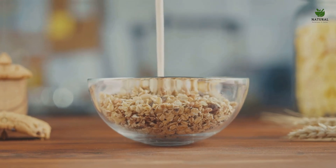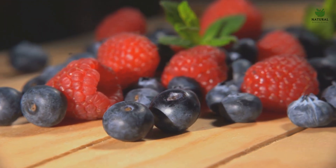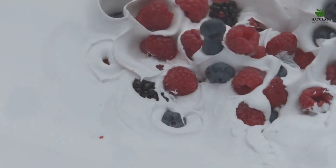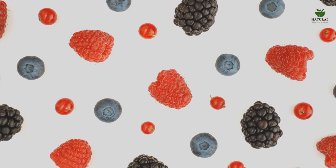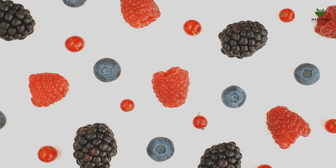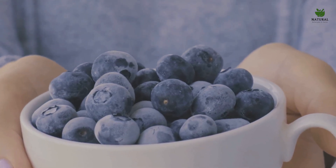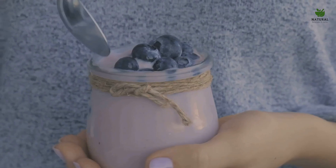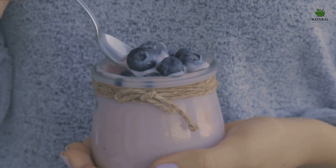Including probiotics in your diet — through delicious options like yogurt, kefir, and sauerkraut — can work wonders for your skin. Next is berries: bursting with vibrant colors and equally vibrant health benefits, these little gems are packed with powerful antioxidants. Antioxidants defend your cells against free radicals — unstable molecules that can damage your cells, leading to premature aging and acne. Berries like strawberries, blueberries, and raspberries are rich in antioxidants such as vitamin C and ellagic acid, which help protect your skin from damage, reduce inflammation, and fight acne-causing bacteria. The natural sugars in berries can also satisfy your sweet tooth without triggering acne like refined sugar can.